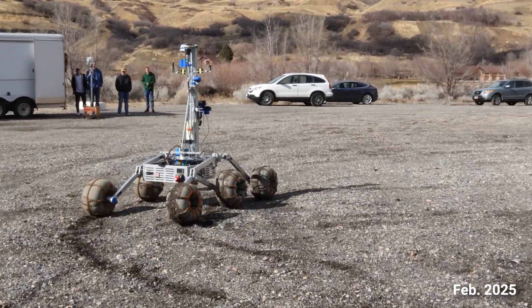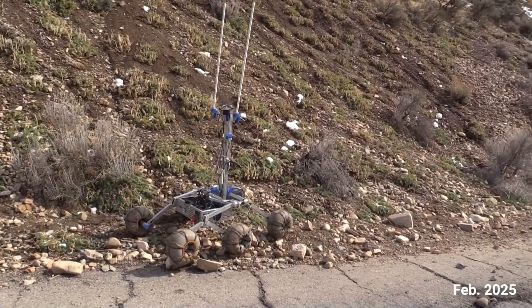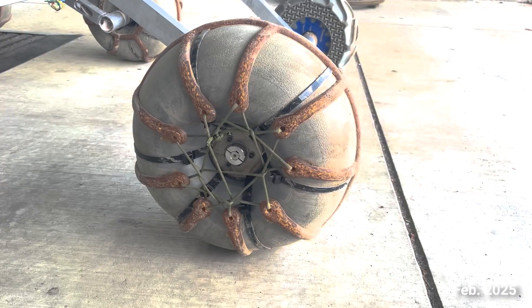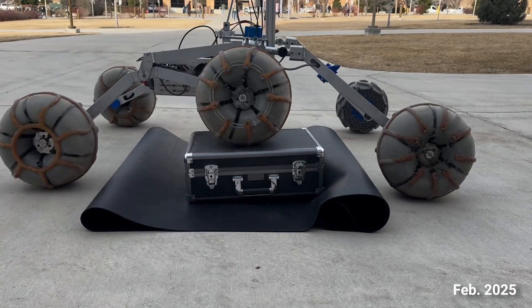The BYU Rover is built to navigate a diverse range of terrains with ease, tackling steep inclines, rocky landscapes, and challenging obstacles. Designed for Mars-like conditions, it features custom polyurethane treads for enhanced traction and a rocker-bogey suspension system for maximum stability.